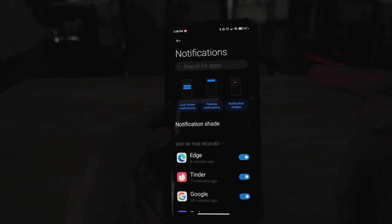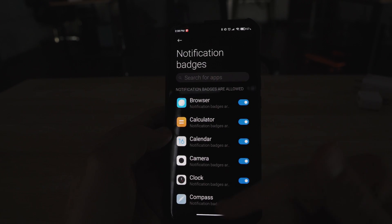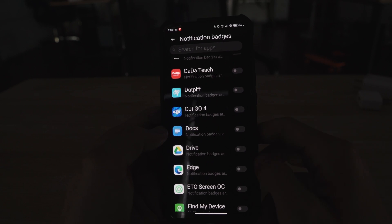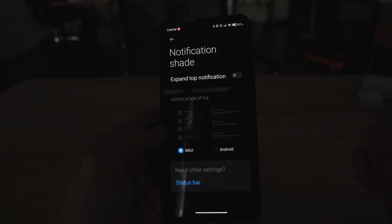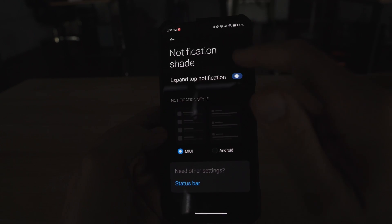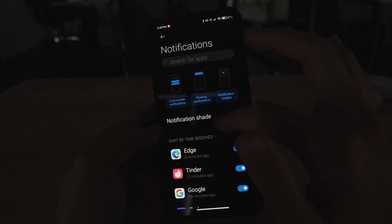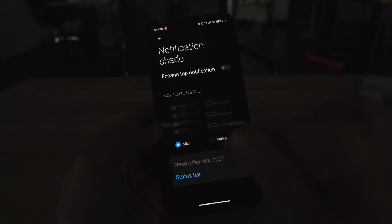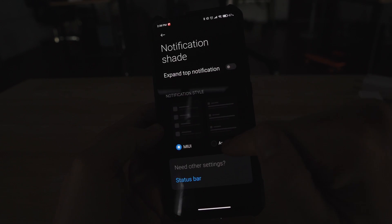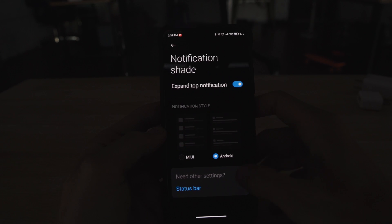As you guys can see, I've enabled them already. Then we go to notification badge, which gives you the little notification indicator that tells you how many notifications you have on the device. Now, notification shade — this is going to affect the way that the notification shade operates overall. We have MIUI style, stock Android style, and expanded notifications, which will expand all notifications so they scroll down.